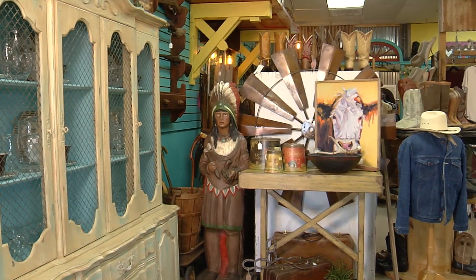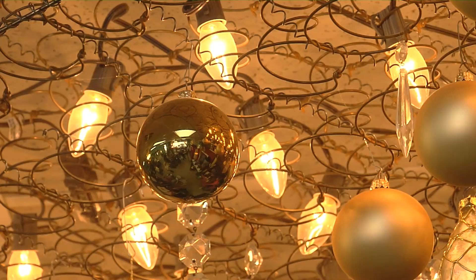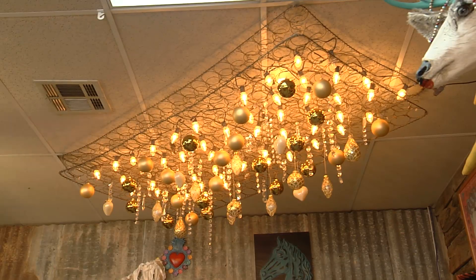When you walk in the door, you'll see where the name comes from — a unique lighting piece decorated by Cindy. The name came from the rusty chandelier. In the next month they'll have a new rusty chandelier; she's got all the components and is anxious to put it together.